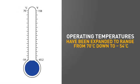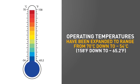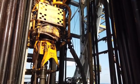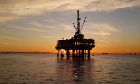Operating temperatures have been expanded to range from 70 down to negative 54 degrees Celsius. We're really focused on the total cost of ownership — having such an all-encompassing product makes life easier for our end users. It reduces the need to carry unnecessary, expensive explosion-proof connectors and the costs associated with maintaining multiple part numbers.